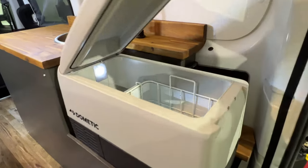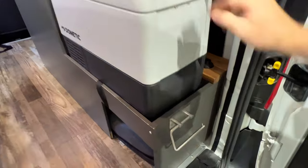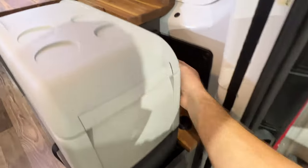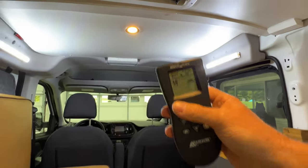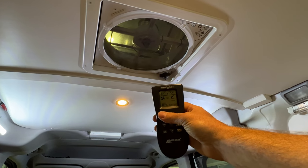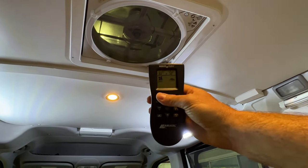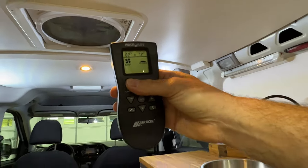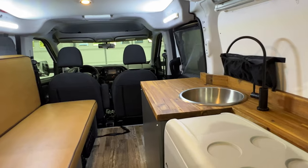Got a real nice Dometic electric cooler. Got your toilet paper holder. It's got a MaxAir fan — you can have the air either coming out or coming in. And it's on a thermostat too, so you can set it where if it gets too hot it'll come on. But if you're camping in a nice cool area, you can get some fresh air coming in.